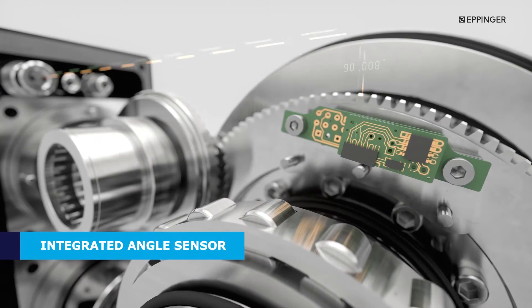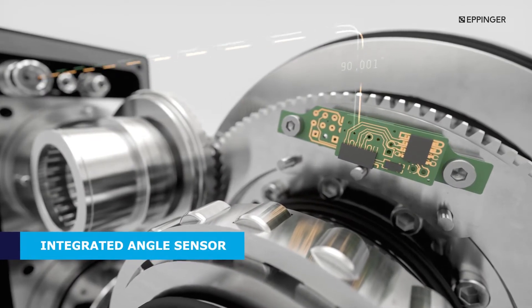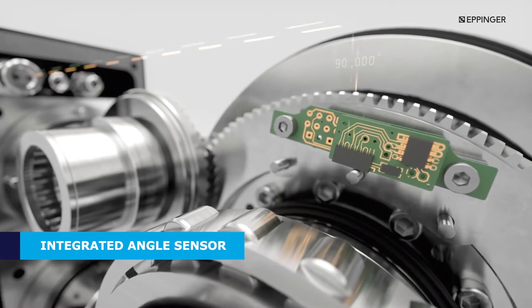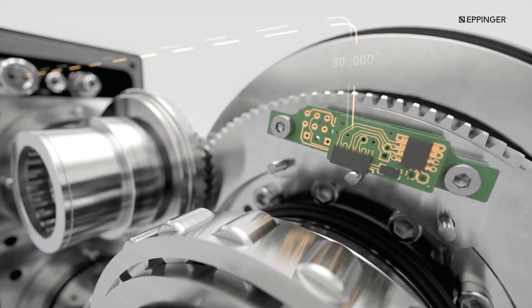As a standard feature on all Eppinger rotary tables, our integrated direct measuring system provides positioning accuracies of ±5 arcseconds without sacrificing access to the centre bore for accessory connections.